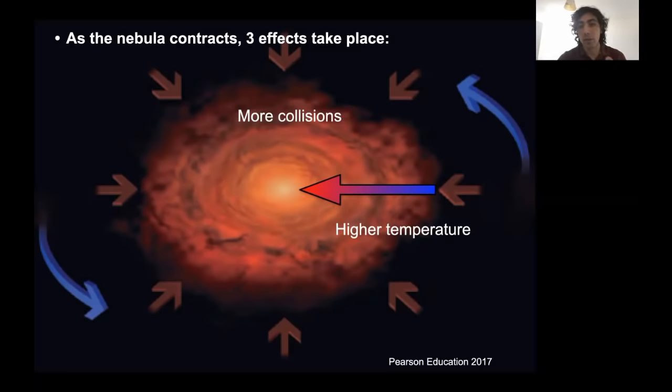The third effect is that as the mass is being concentrated towards the center — just like a skater moving their arms close to their body to spin faster — due to the principle of conservation of momentum, if your nebula already had a small rotational component, it will start to spin faster and faster as you're concentrating the mass towards the center.